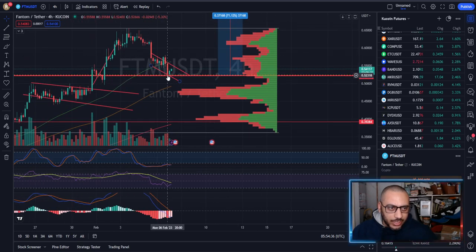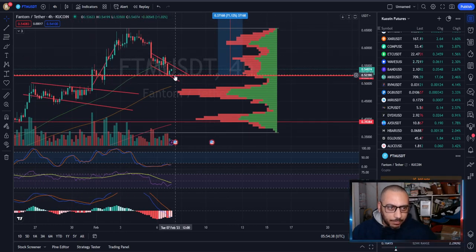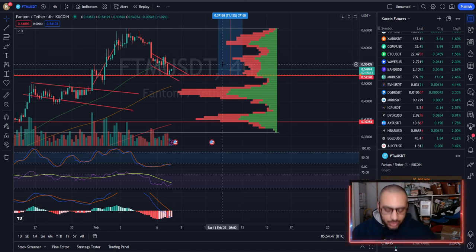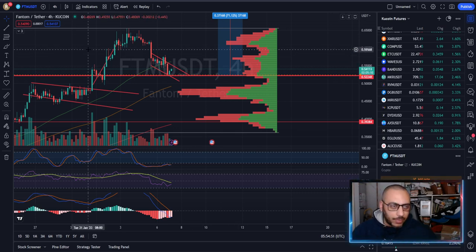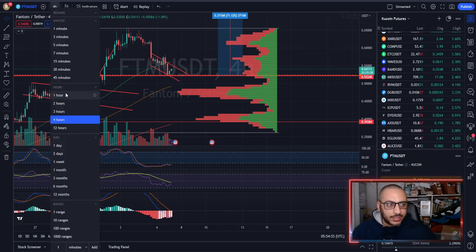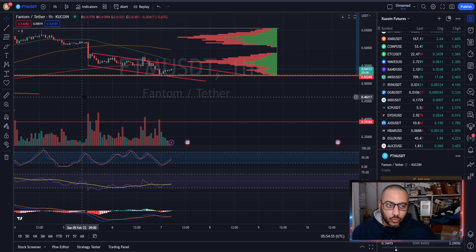Do not make a trade without a stop loss right below this level. You're in a channel where you could hit the top, come back down, wick down to around 514.57, and then take off. No one wants to get stopped out on a wick, so make sure you have your stop losses in.